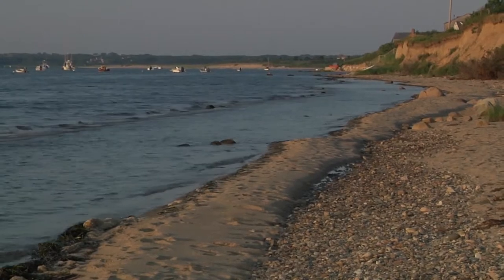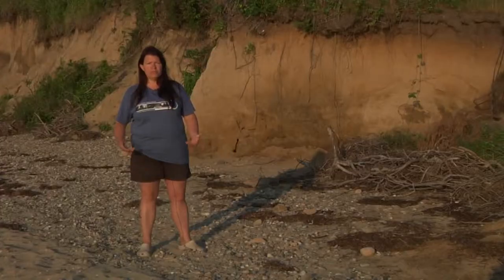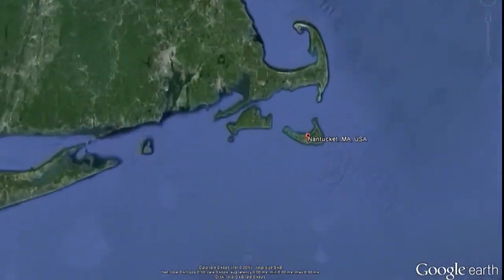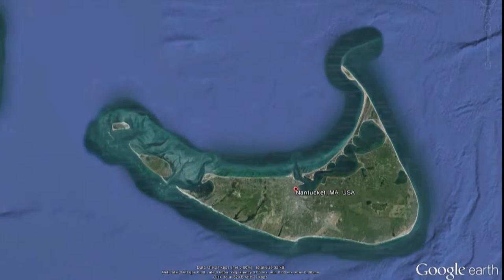As it retreated, it dropped large chunks of stone, large rocks, and started going back, and the sea level started rising. As sea level rose, what was primarily just a little bump in the ocean became this island — the island of Nantucket.